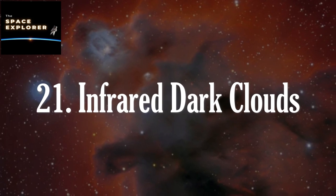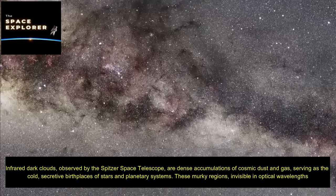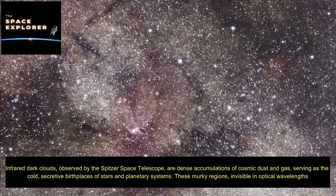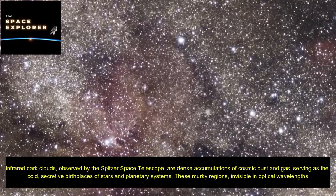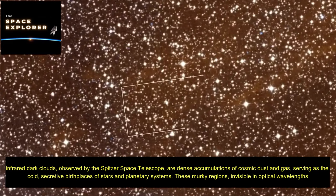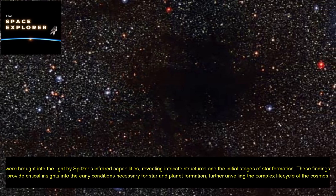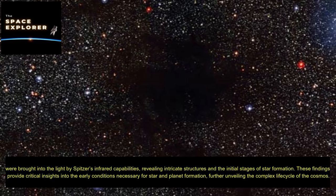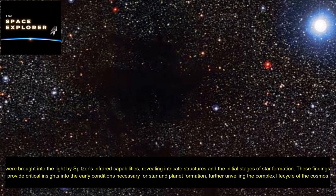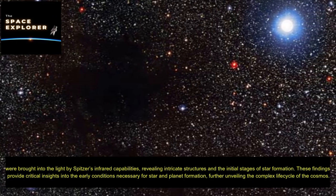Infrared dark clouds, observed by the Spitzer Space Telescope, are dense accumulations of cosmic dust and gas, serving as the cold, secretive birthplaces of stars and planetary systems. These murky regions, invisible in optical wavelengths, were brought into the light by Spitzer's infrared capabilities, revealing intricate structures and the initial stages of star formation. These findings provide critical insights into the early conditions necessary for star and planet formation, further unveiling the complex life cycle of the cosmos.